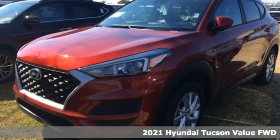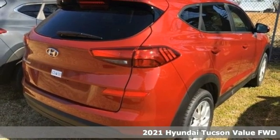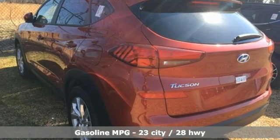It's a new 2021 Hyundai Tucson. Hyundai's attention to detail means a better driving experience for you. You'll look forward to every drive with features like these.